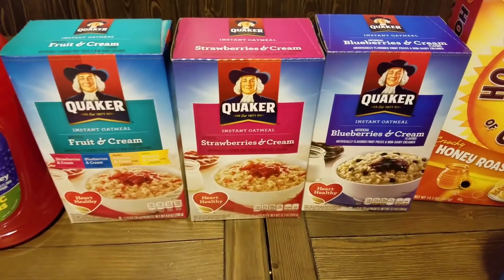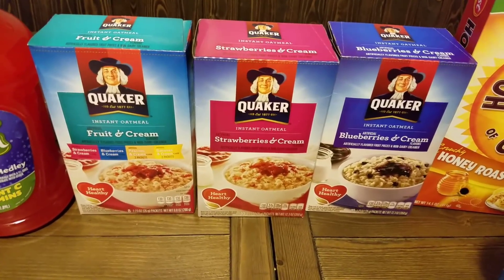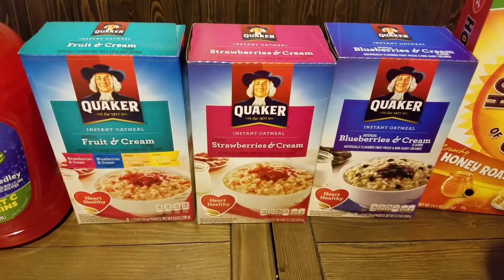Chris wanted some oatmeal and they were on sale again this week, so I picked up three — Fruit and Cream, Strawberries and Cream, and Blueberries and Cream.